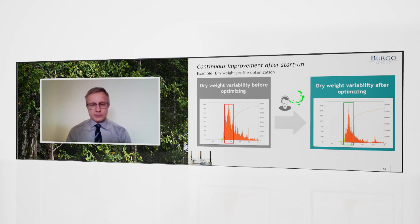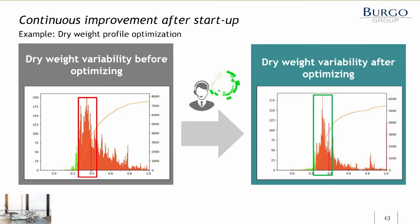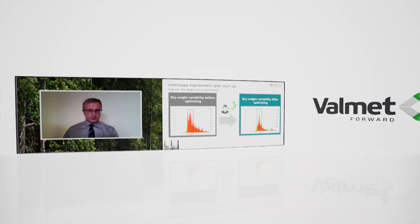After the startup, we had a cooperation agreement and project which is still ongoing with Valmet. We've been working on a lot of things in the production line. One example is the driveway profile optimization work done with Valmet specialists. Due to all the travel restrictions, this work was done with remote support from Valmet. As you can see, we really got nice results out of this optimization work.